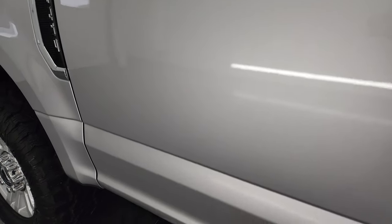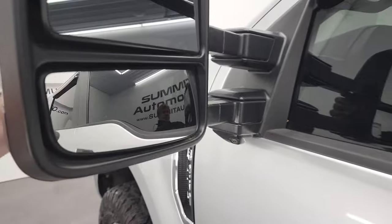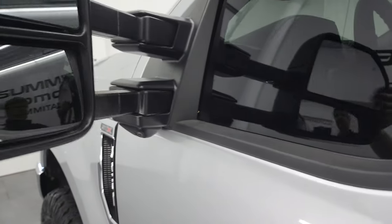Step bar is in nice shape. This one does have the heated telescopic tow mirrors with built-in directional signals. They telescope out like that. They fold in like so.